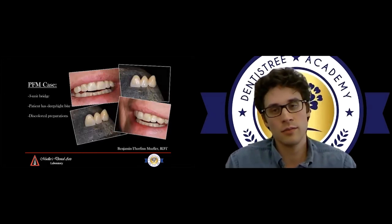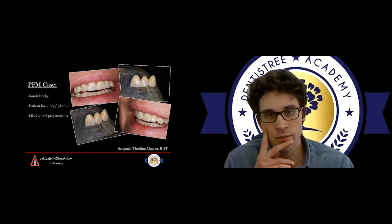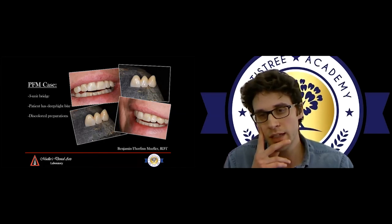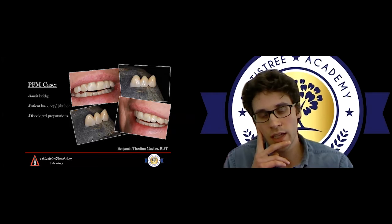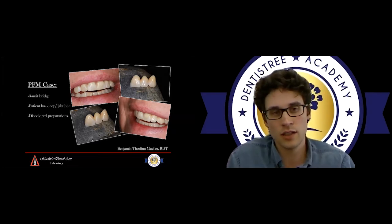Let's go over a few cases to illustrate different uses. This is a PFM or metal ceramic case — a metal framework three-unit bridge. We chose metal as a substructure in this case, layered ceramic all the way around, except on the lingual where the bite is very deep and tight — there was very, very little room. Zirconia and lithium silicate would have cracked. So metal again has that advantage. On top of it, a discolored preparation — we did not have to fight as much with discoloration shining through, which is always a problem with all-ceramic restorations like zirconia or lithium silicate.